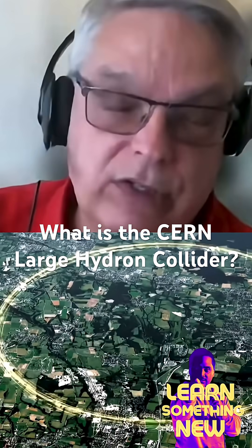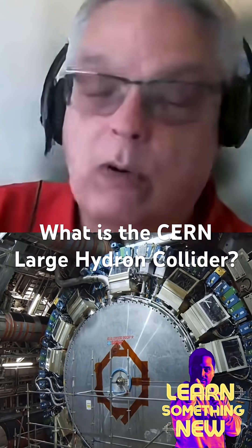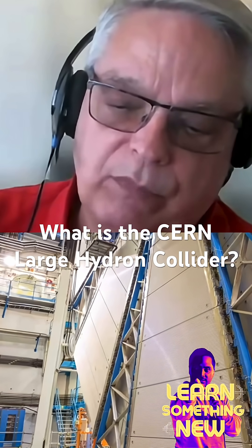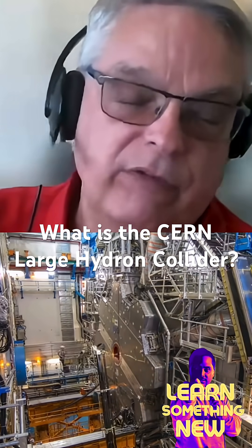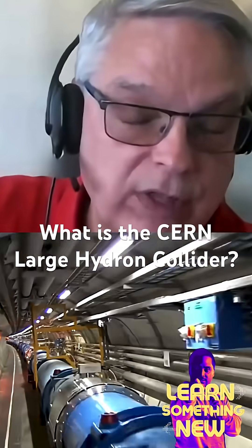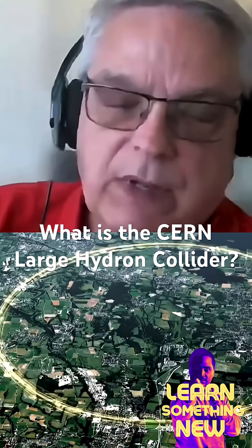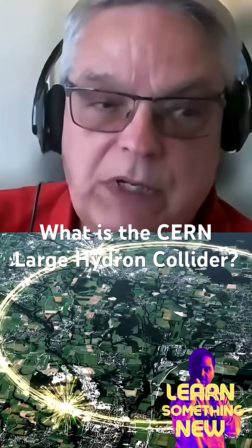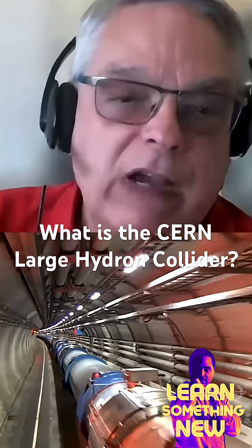Inside that tunnel are magnets, and these magnets cause protons to go around in a circle. We have radio transmitters inside that make a large electric field — the electric field pushes the protons, the magnets make them go around in a circle. They come back and get pushed again, going faster and faster. They go around about 11,000 times a second, and over the course of not very long, we accelerate them to near the speed of light. That's what it is — it's just a big ring, a big racetrack for particles.